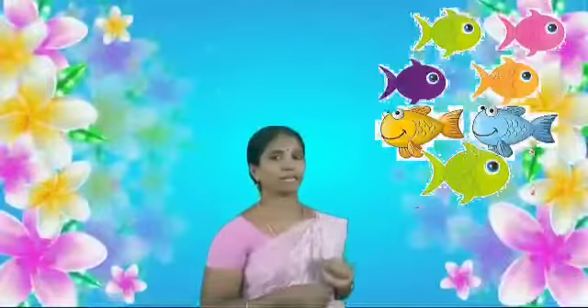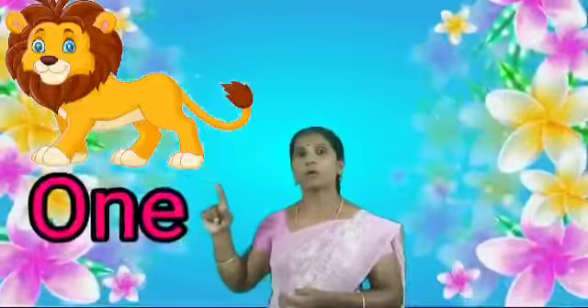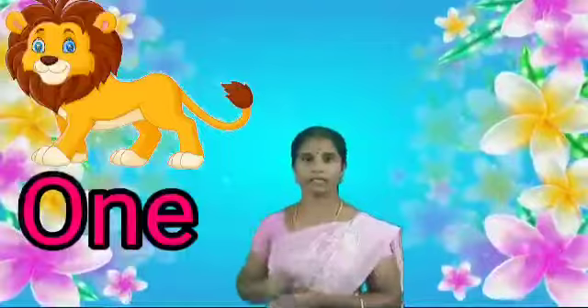How many apples are there? Are you counting? Okay, very good: 1, 2, 3, 4, 5, 6, 7. S-E-V-E-N. 7. What is this? This is a lion. How many lions? One. O-N-E. One.